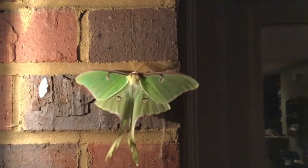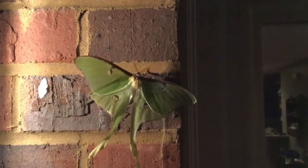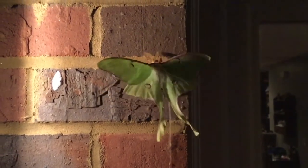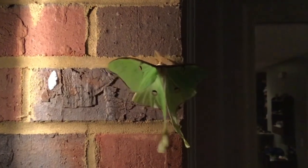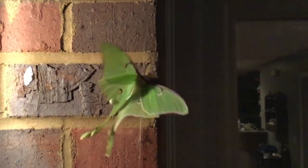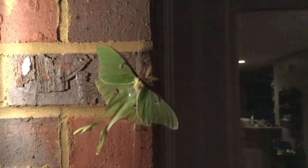Believe it or not, these adult moths do not have a mouth and do not ever eat. Like a lot of bugs, these moths are attracted to outside lights, though it's not exactly clear why they do that. Unfortunately, as adults, they have a very short lifespan — they only live for about a week.